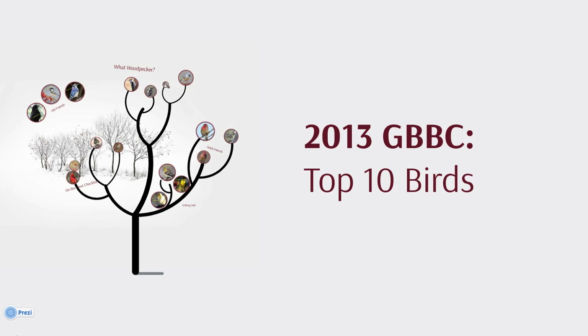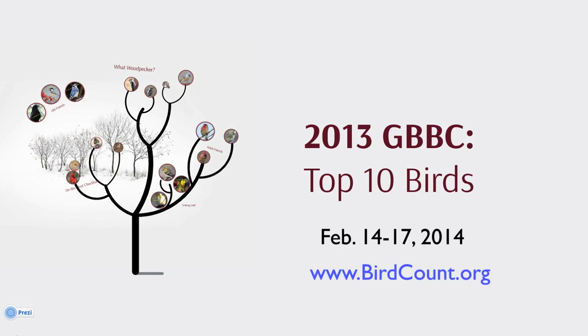There you have it, the top ten species reported on the most checklists during the 2013 Great Backyard Bird Count. Make sure the birds you see are counted during the next GBBC, February 14-17, 2014. Learn more at birdcount.org.